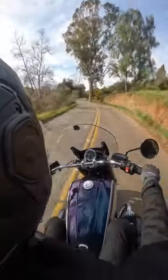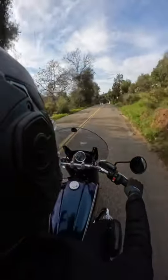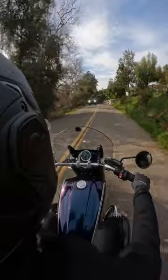This helmet comes in sizes extra small through 3XL, and we love the interior. It's very plush and comfortable to wear in this size medium.